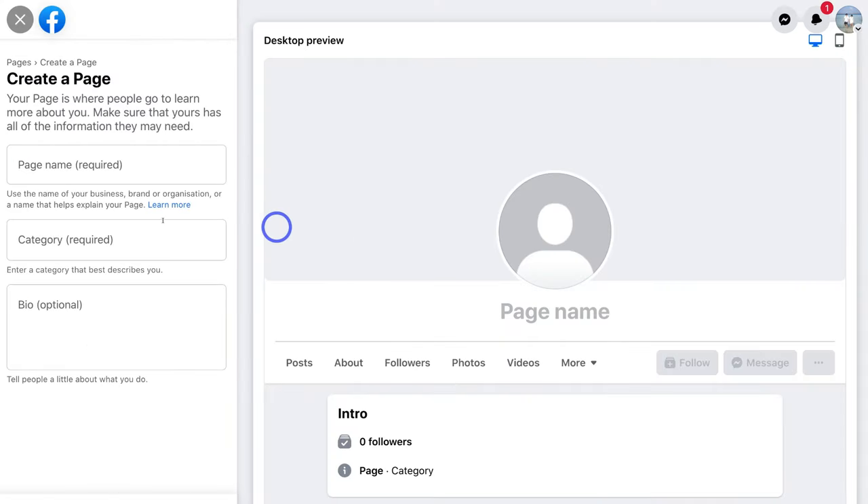Here, what we want to do is navigate over to 'Page Name' and add your page name. This is our business page, so what you want to do is add the name of your business. For the purpose of today's tutorial, I'm going to go ahead and create a professional Facebook business page for a business called Gould and Garrett, which is a jewelry business. This is just an example business for the purpose of today's tutorial.